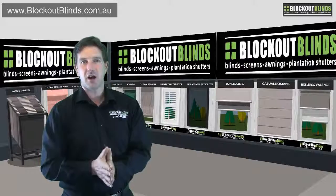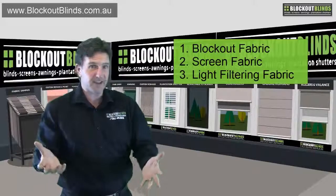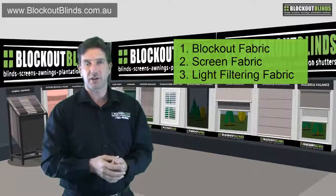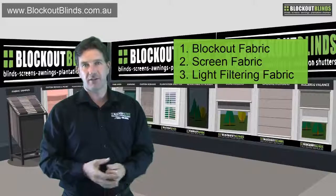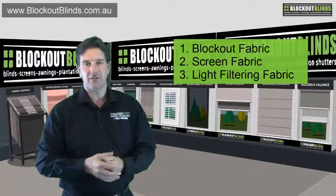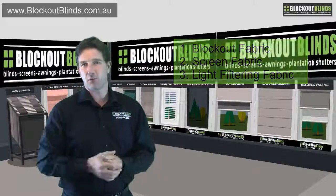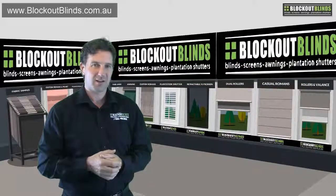So there you have it — that's our three types of materials. We have our block out, which blocks 100% of light. We have our screen fabric, which lets a little bit of light in but lets you maintain a view. And then we have our light filtering fabrics, which let the light in but you can't see in or out. Hopefully now you have a better understanding of what type of fabric might be best for your home. Thanks for watching.